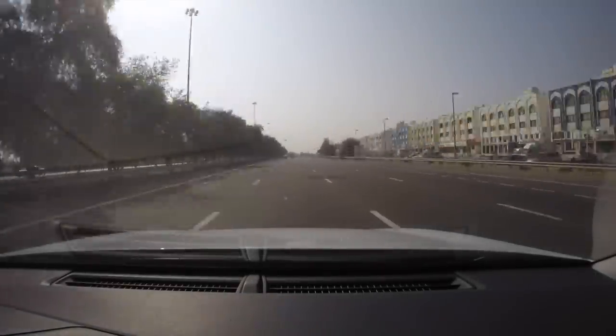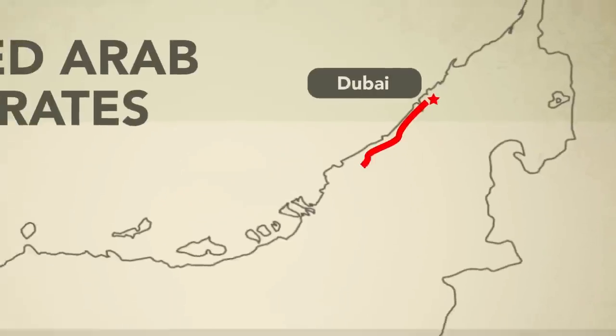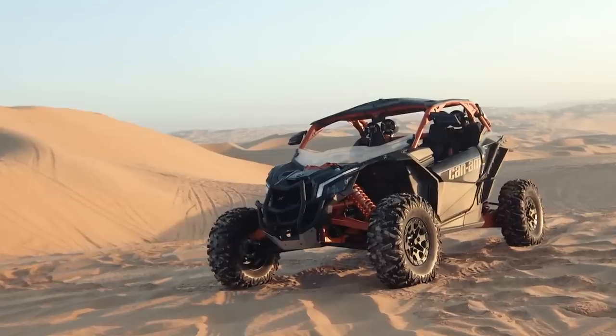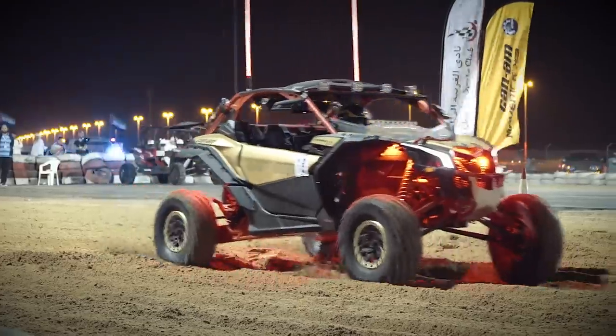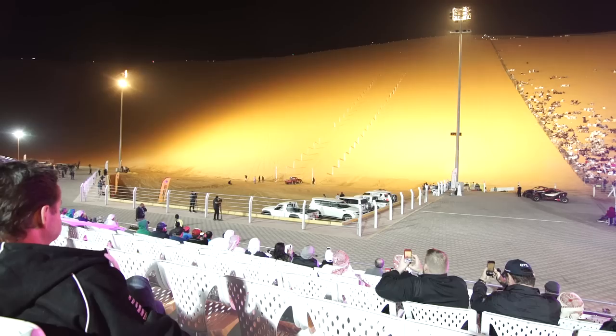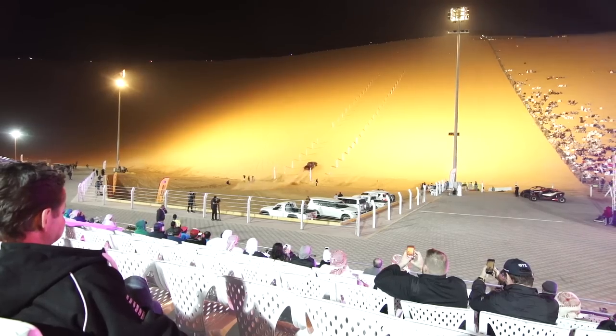In last week's episode of Dirt Tracks, we traveled to the 2017 Lewa Festival in the United Arab Emirates to witness firsthand the huge impact Can-Am's new Maverick X3 is having on the region. The Lewa Festival is all about going fast and showing off big horsepower.